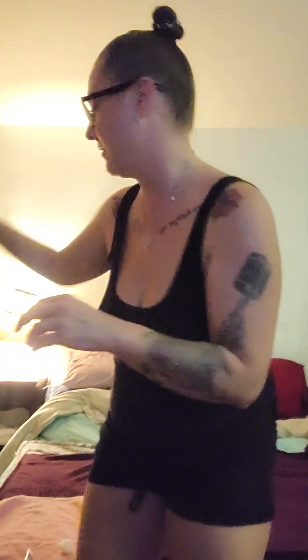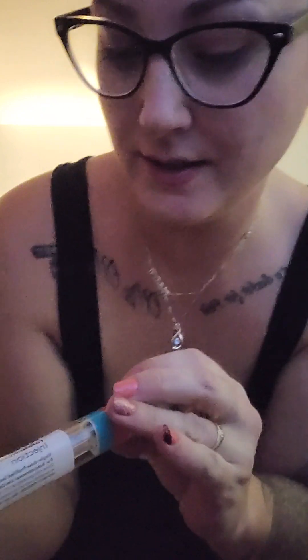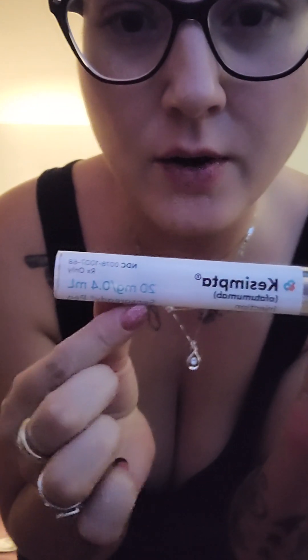Hi guys, me again. I almost forgot to do my shot, so forgive my lighting — my kids are here invading my living space. I'm just going to come back and do a quick update. I still haven't had my updated MRIs, but I'll keep you posted on that. We are going to be doing our Kesimpta pen injection today. This is the 20 milligrams.